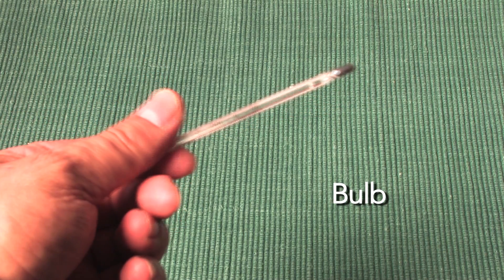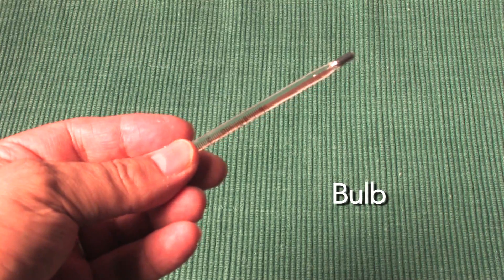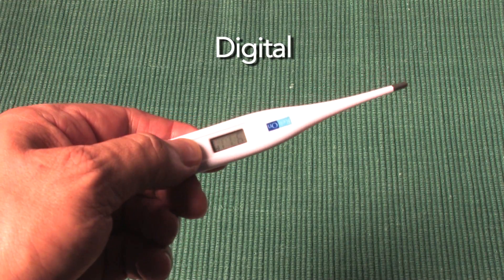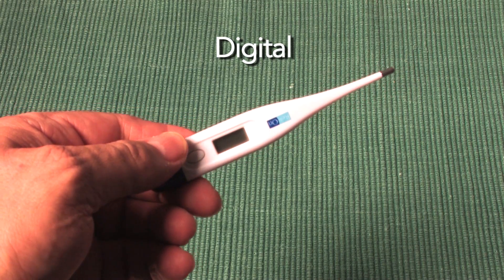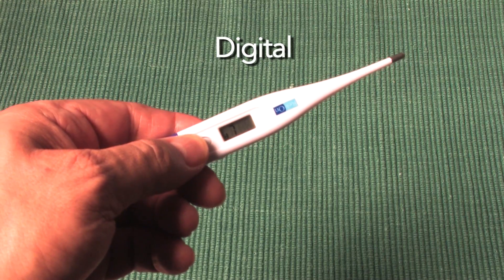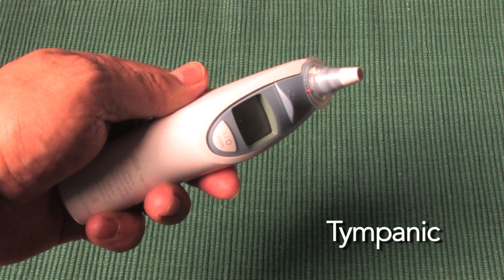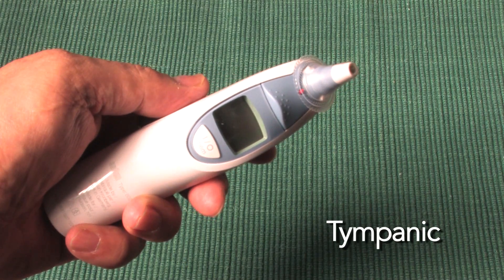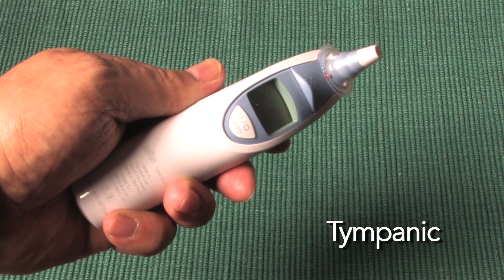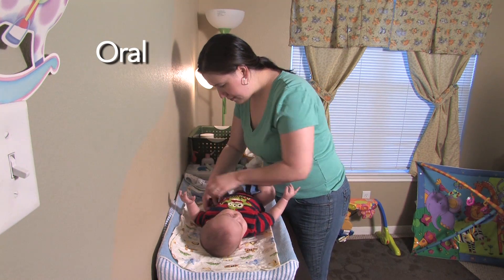Dial 2-1-1 to find out where in your local area to properly dispose of your mercury thermometer. Digital thermometers are relatively inexpensive and are available at any retail store or pharmacy. Paying more for a thermometer does not always equal quality. You can get the best quality thermometer for less than $15. The tympanic, or ear thermometer, is highly sensitive to temperature readings in the ear and gives a quick reading, but ear wax buildup can make the reading incorrect.